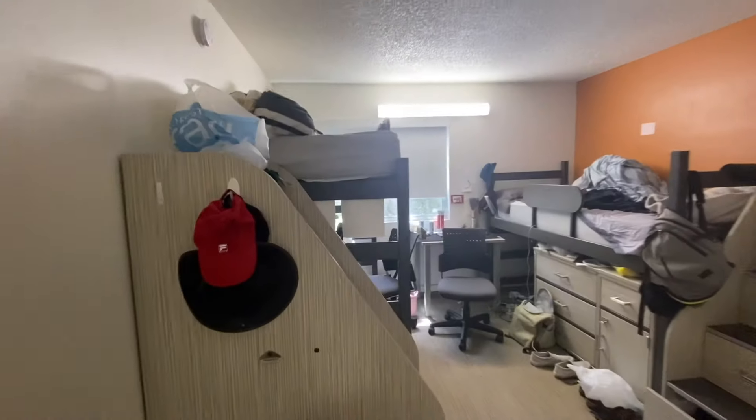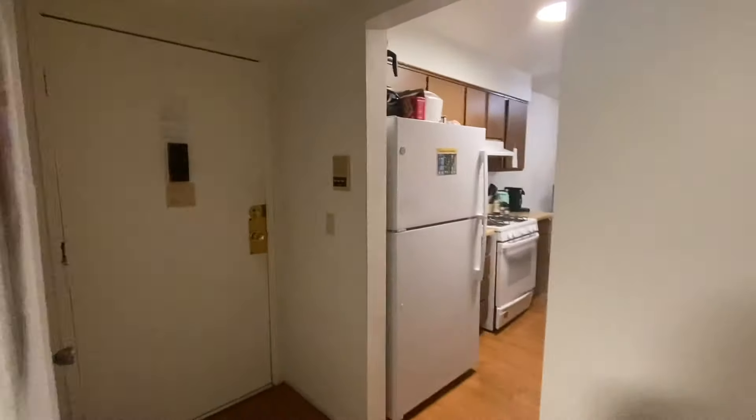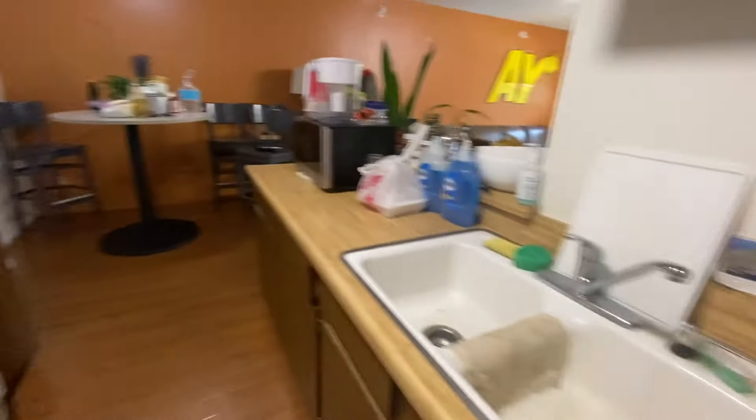Coming out of the bathroom, this room is the bigger of the two rooms. There's a little closet area over here, and then there's another walk-in closet here. I'm not going to go in because this isn't my room. Coming back out, this is the entrance.